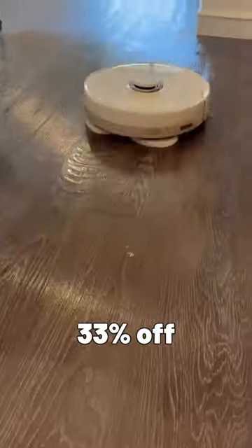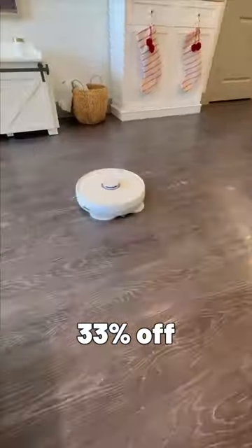The Narwhal robot vacuum and mop that cleans all of your floors and goes back to its base to clean itself entirely on its own.